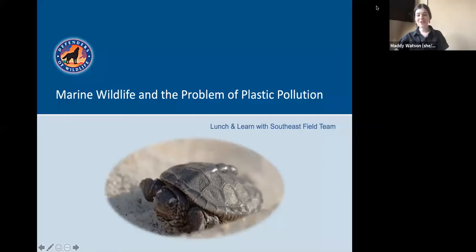Good afternoon, everyone, and welcome to Defenders of Wildlife's third Lunch and Learn webinar. I'm Maddie, and I'm delighted to be your host today. I'll be guiding us through the presentation, posting some trivia questions for you to have fun with, and I'll be introducing you to the members of our team we will be hearing from today.